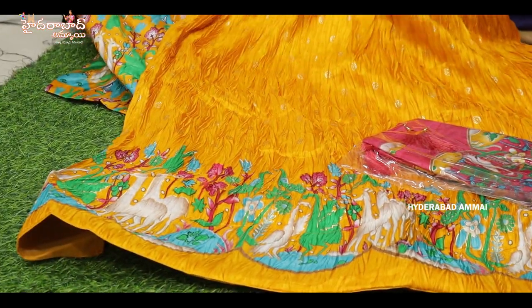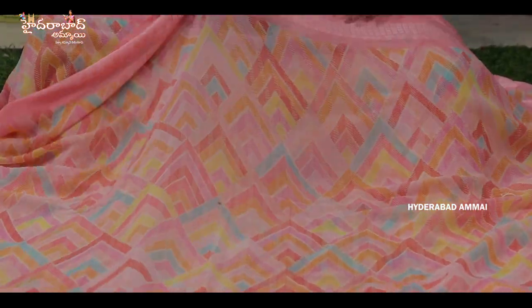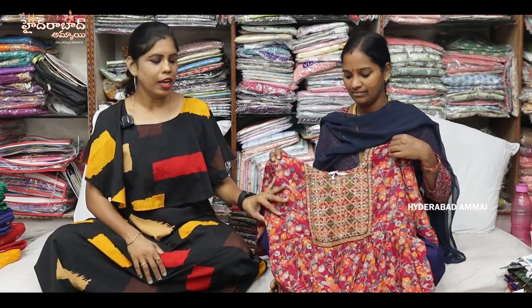There is a lot of fabric in the crushed fabric. It is a semi-stretched office. This is a branded collection — it is superb. There are many patterns in running. There are dresses, clothes, and dress materials. There are matching items here with many different designs.